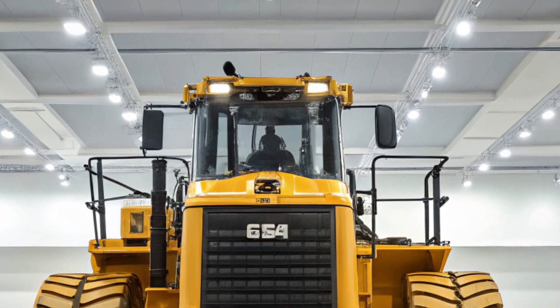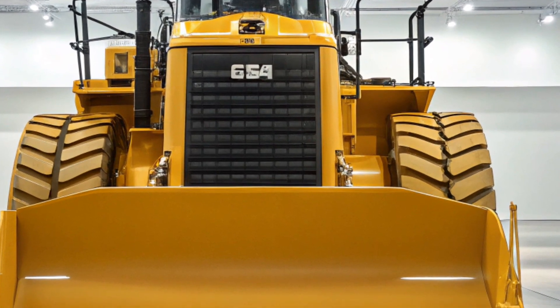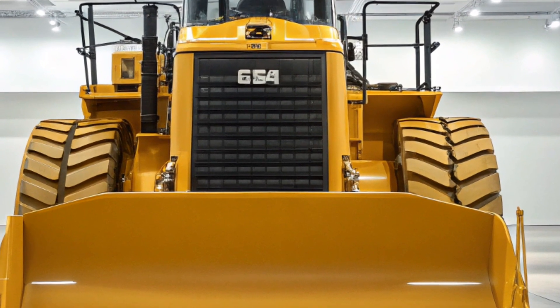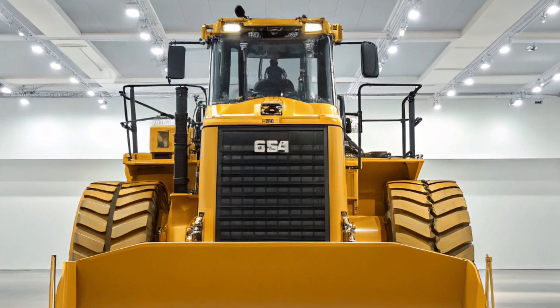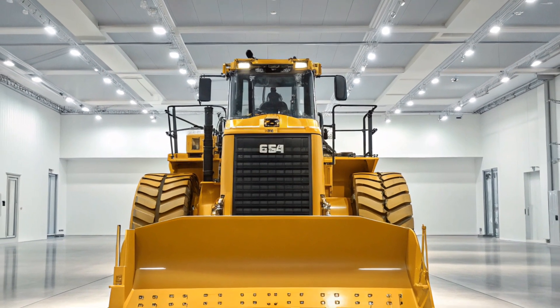The D11's versatility is evident in its ability to handle a variety of attachments. From different blade types to specialized rippers, the D11 can be customized to meet the specific needs of diverse projects. Operator training has also been streamlined with the 2025 model, as Caterpillar offers comprehensive training programs to ensure operators can maximize the machine's capabilities while maintaining safety standards.